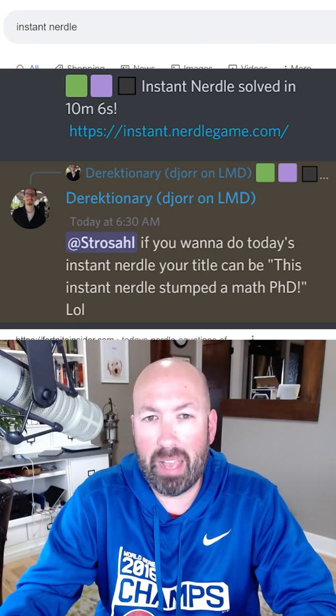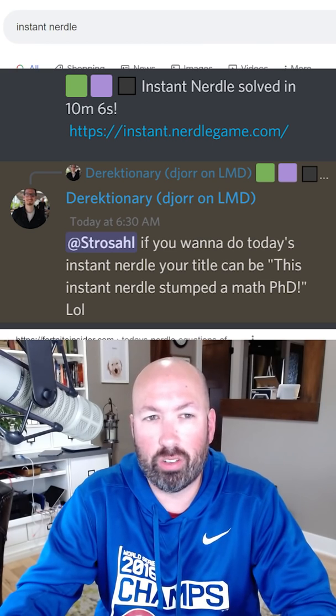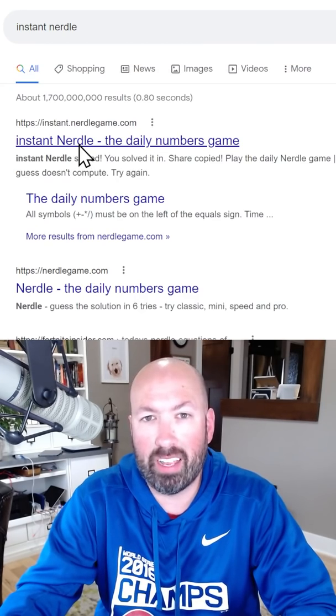All right, so I heard from someone with a PhD in math that today's instant Nerdle will stump them, and so I'm gonna try it.